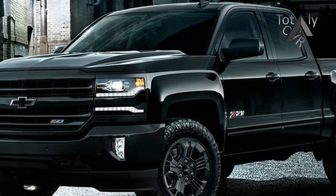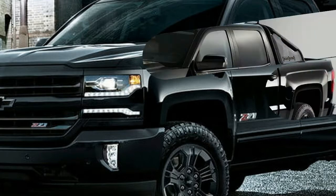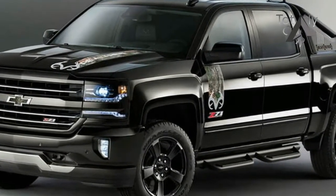Its powertrain options are highlighted by a pair of strong and refined V8 engines. The MacDaddy 6.2-liter V8 provides class-leading horsepower and maximum towing — 12,500 pounds.